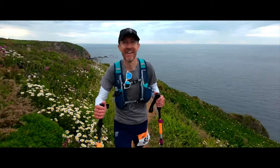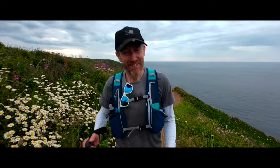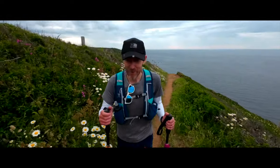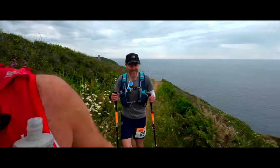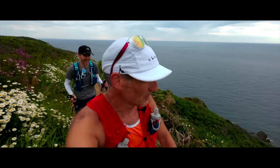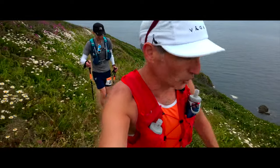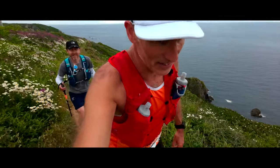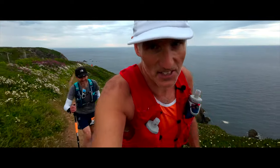I met Don, a local runner doing his first ultra. He's finding it good so far — it's nice having people to chat to. We're not far away now from the end of the cliff section, about 3.5k to go. And then it's 20 miles of flatness, which, as we all know, isn't necessarily a good thing.